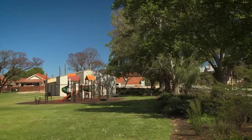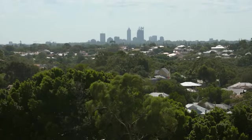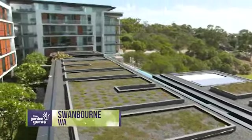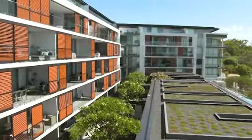So what's being done to make sure we still enjoy green environments in these high density locations? Julian Rose from Deep Green Landscapes has recently completed an interesting new complex that delivers a lush tropical green environment.